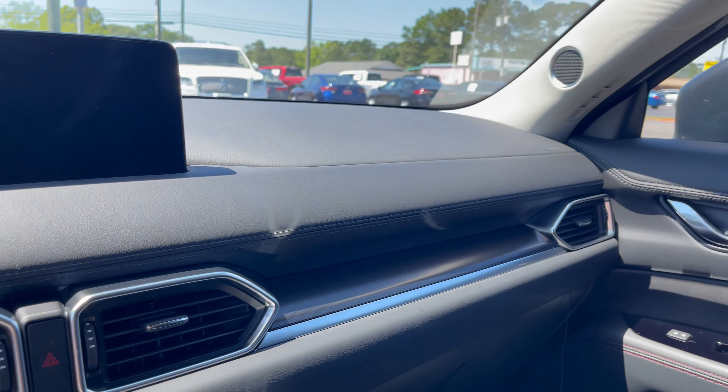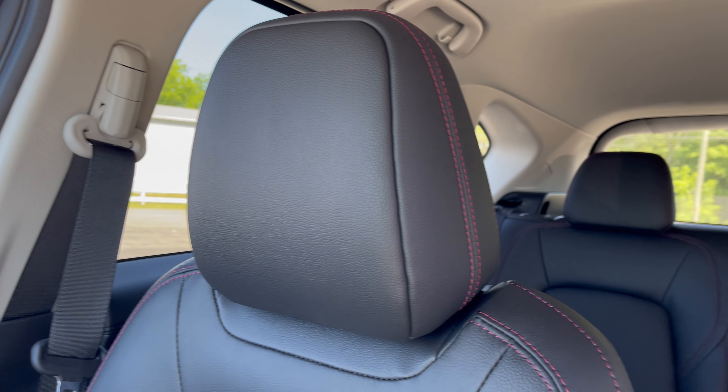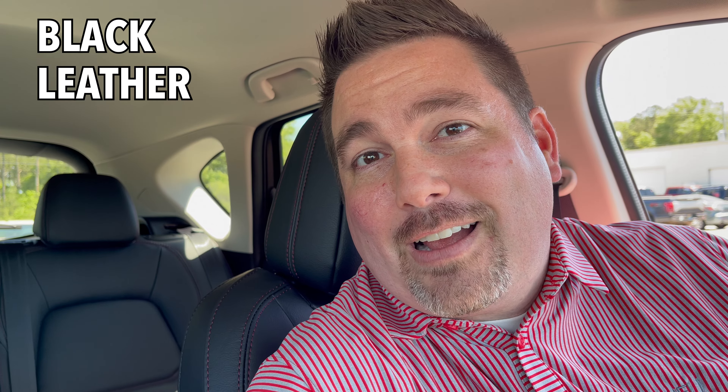Let's just take one last look around the black leather Carbon Edition. As I was saying, Mazda is doing the ordering right now because of the chip shortage, so basically a big group of vehicles comes in and Mazda passes them out to the dealers. The next two Carbons I have coming are going to be red leather. However, this is pretty nice — what do you think, black or red?